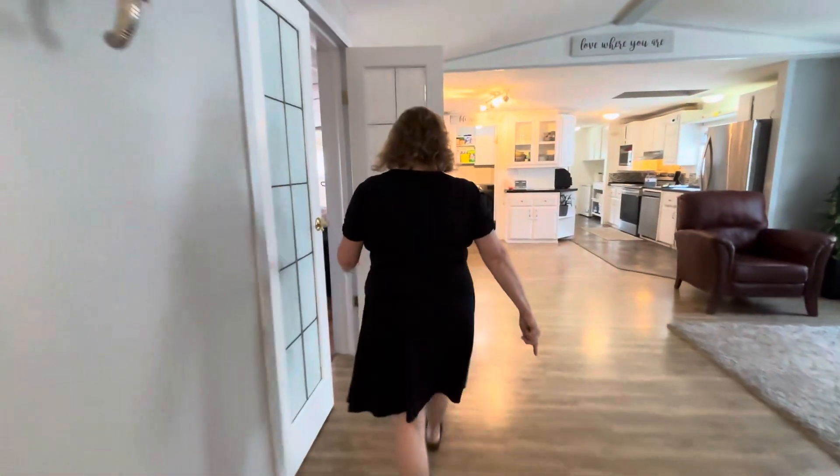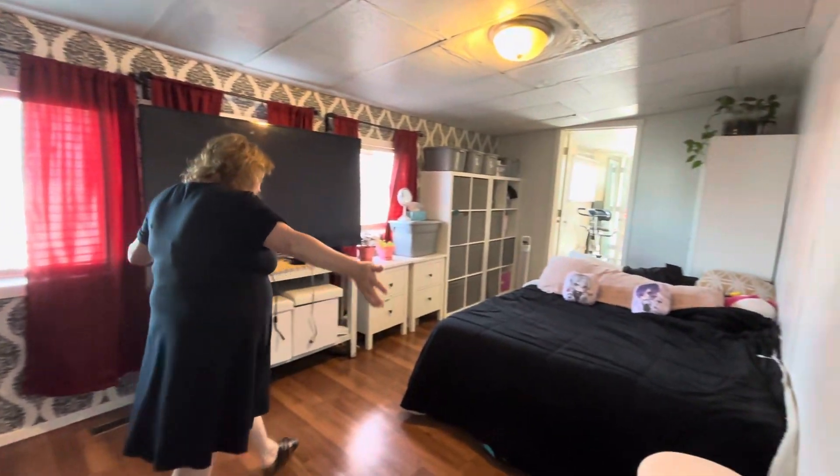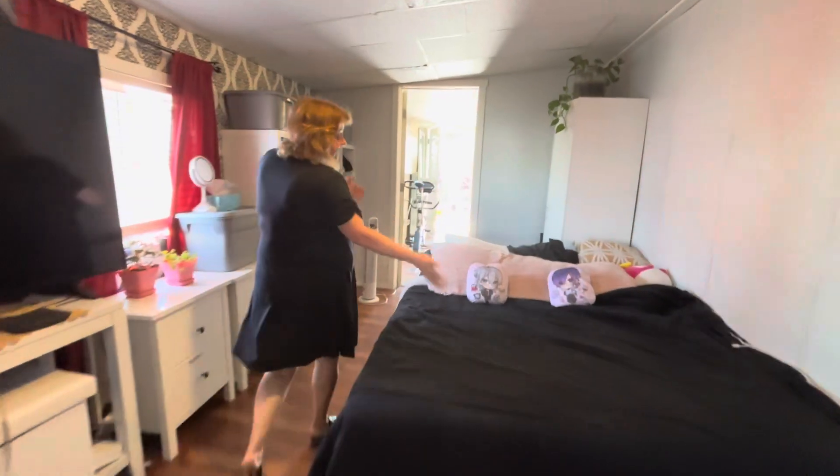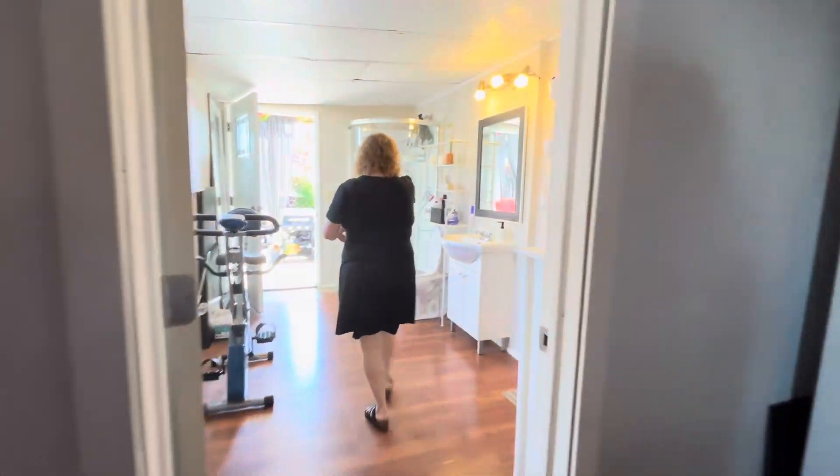Now we're going to go to the addition. This is great for a mother-in-law suite. We've got its own private entrance. It's a nice big room. This is set up as a bedroom right now, but it has its own three-piece bathroom.